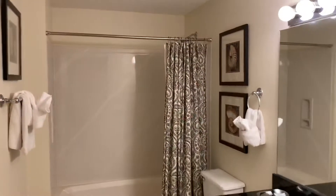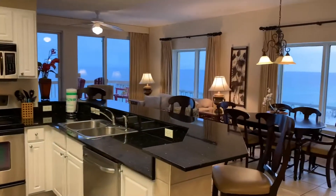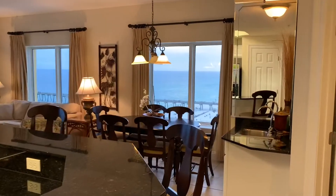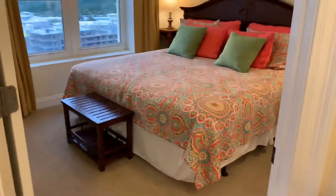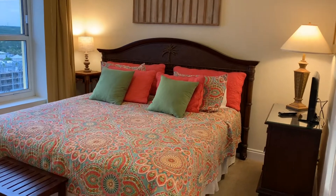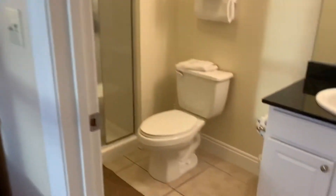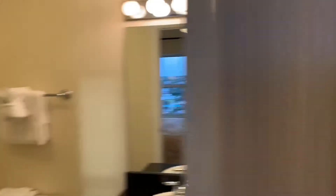Wait till you see the view as we enter. This is a side unit, so that's looking out the side. Bedroom number two — this property has three king-size beds and a private bathroom. It's beautiful, very high-end.